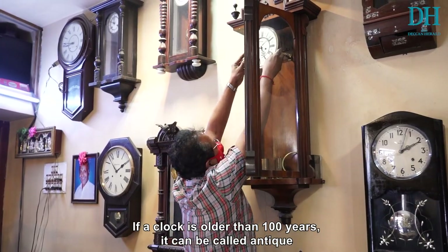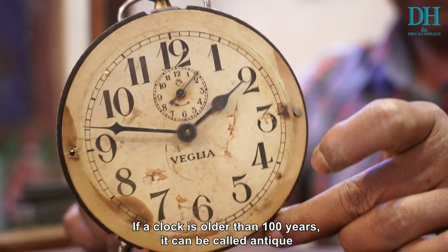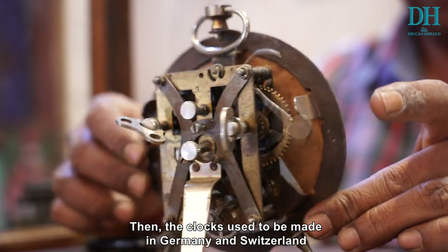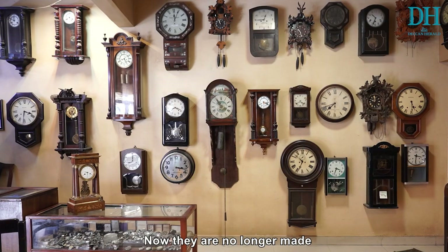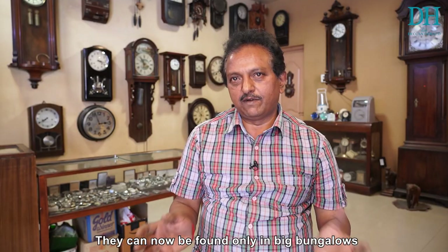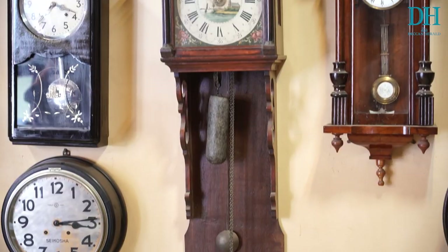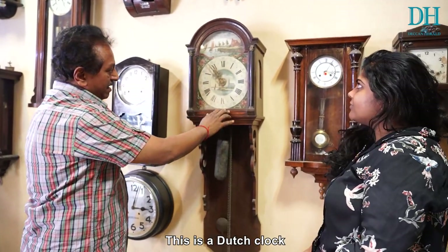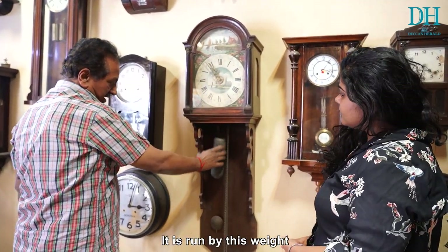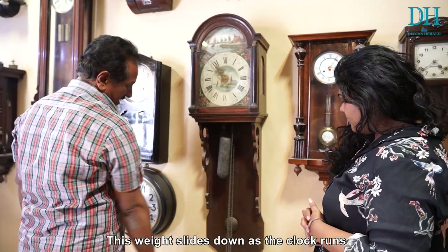These antique clocks are made from over 100 years ago. They are made from Germany and Switzerland. This is a Dutch clock — this one runs on a weight, and that weight is what keeps it working.